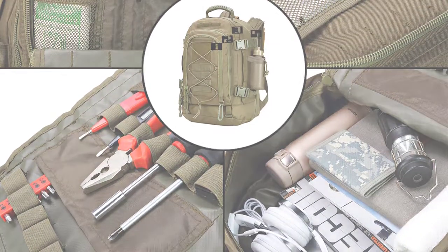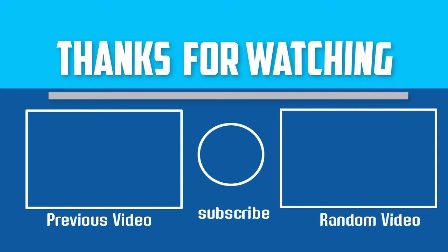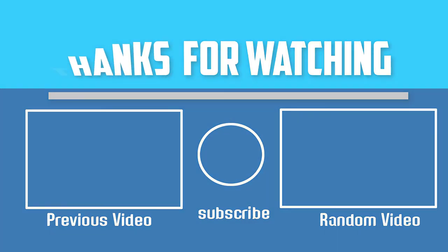Thank you for watching, guys. I hope you liked this video. If it was helpful, please make sure to like, comment, and subscribe. If you have any questions related to these products, leave a comment below and I'll get back to you as soon as possible.